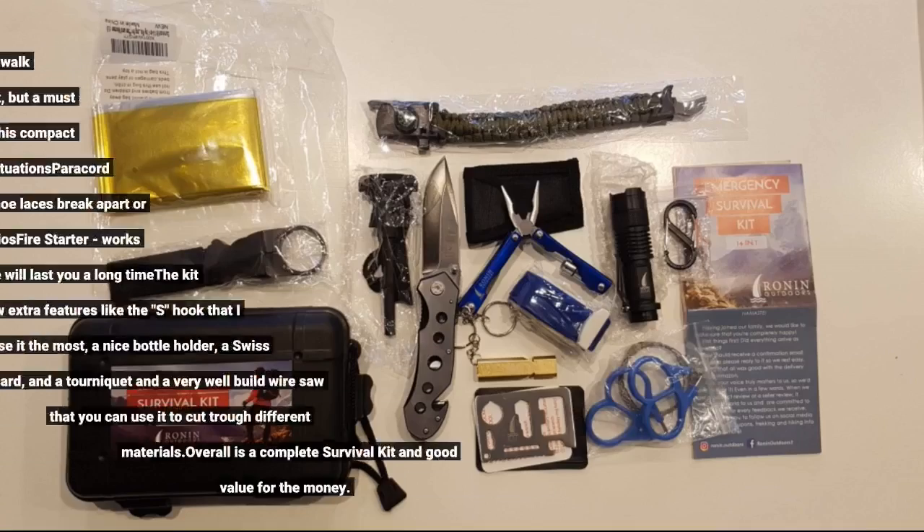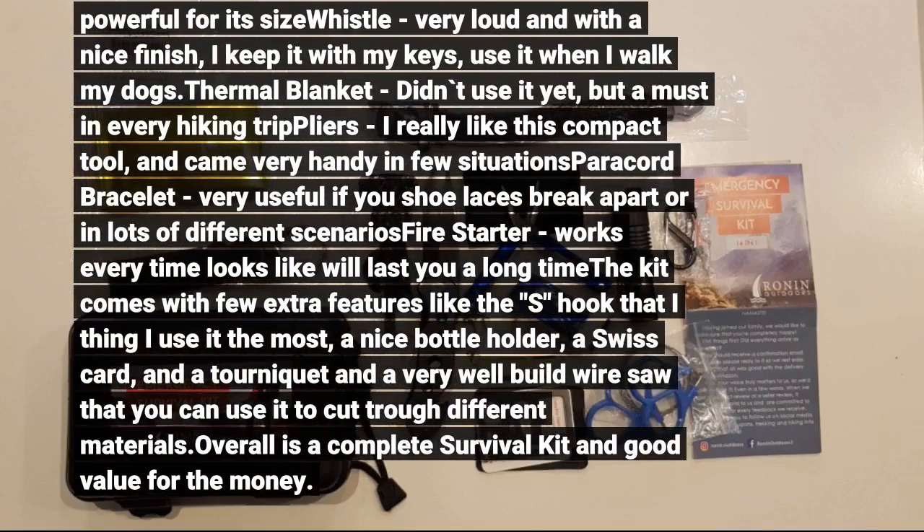My personal favorites that I always have in my backpack are the knife — compact, sturdy and reliable — the LED flashlight, which is extremely bright and powerful for its size, and the whistle, which is very loud with a nice finish. I keep it with my keys and use it when I walk my dogs.